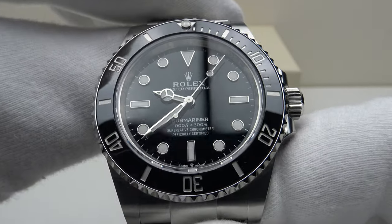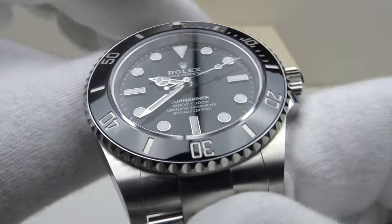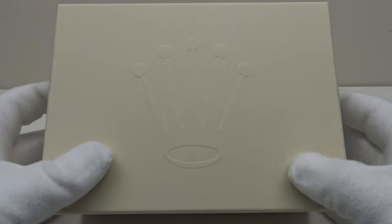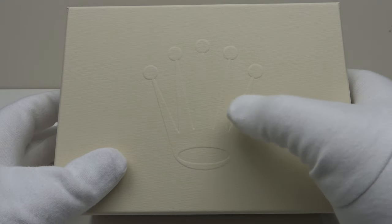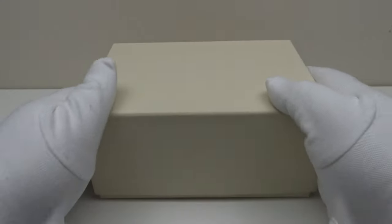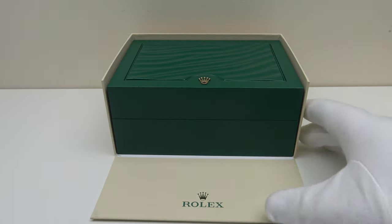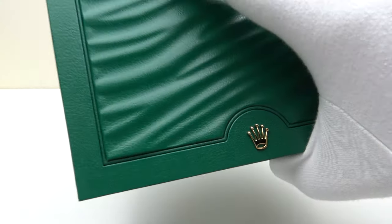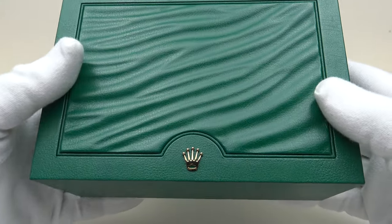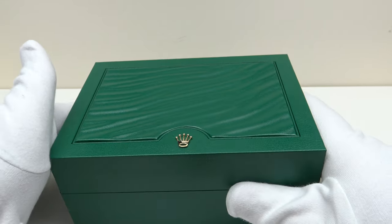Let's look at the box the watch comes in. The Submariner comes in this familiar cardboard outer watch box and on the lid we have the embossed Rolex Coronet, which is very aesthetically pleasing. One removes the lid, pulls down the flap, and inside is the watch box itself, finished to a high standard. I like the gold coronet embossed on the hinge lid.